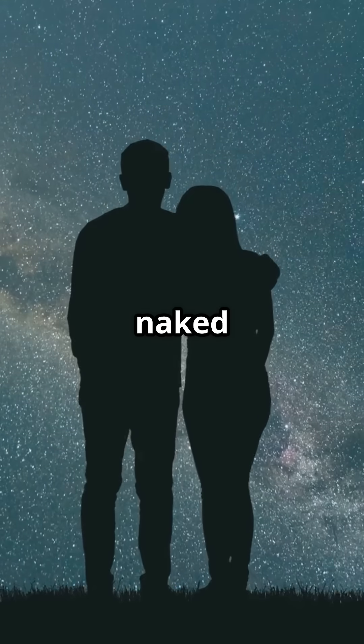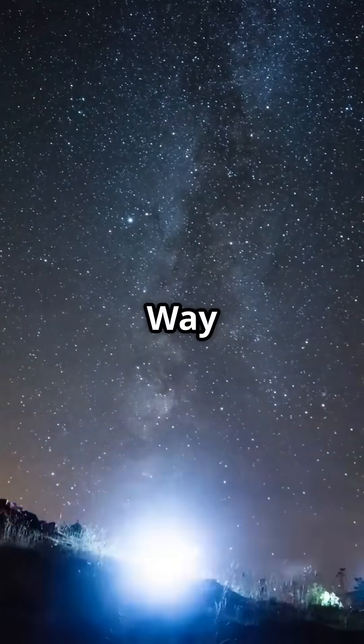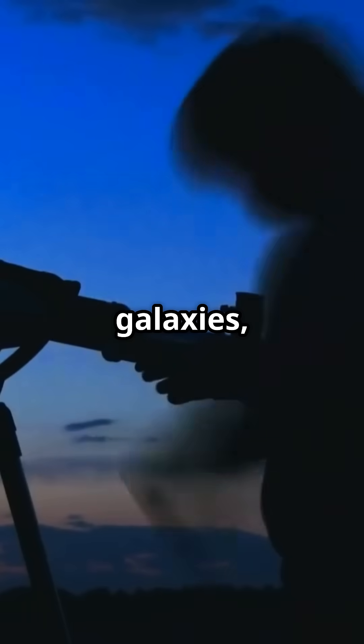Start with the naked eye, then upgrade. Your eyes can see thousands of stars, planets, and even the Milky Way under good conditions. Binoculars are great for star clusters, telescopes are best for planets, galaxies, and nebulae.